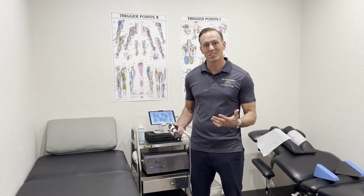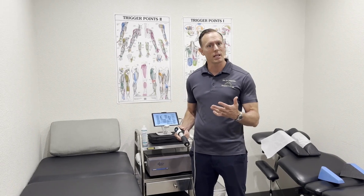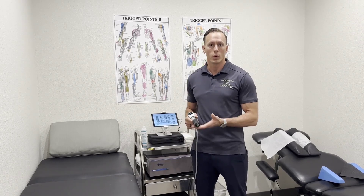Many times people are stuck dealing with these injuries, limiting their health and function — sometimes taking drugs, getting shots, or getting surgery. We can address that in a non-invasive, effective way with Shockwave treatment.